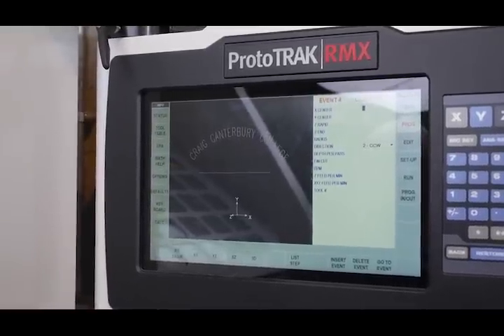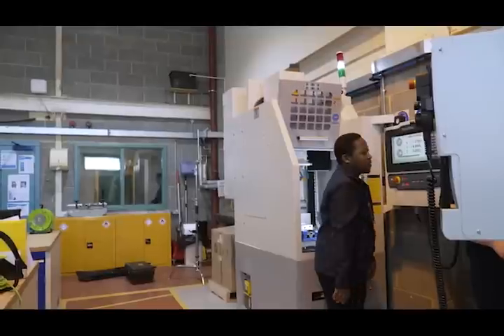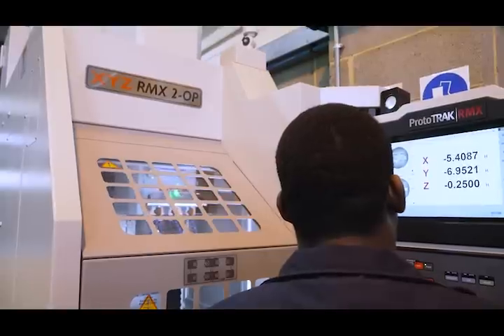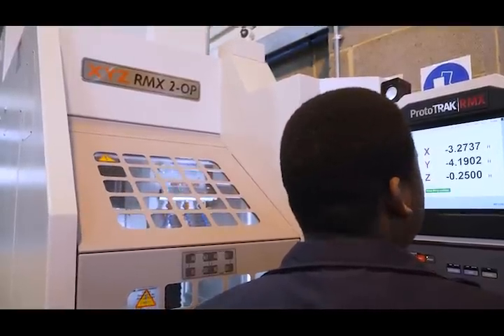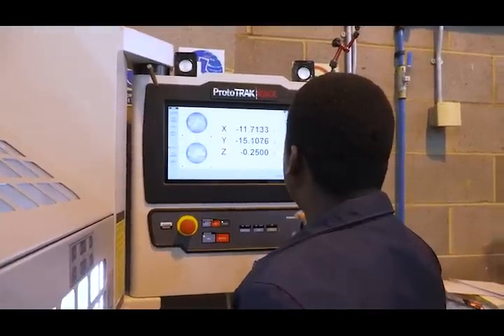The ProtoTRAK control panel is very user friendly, which I think is a good concept for apprentices to use. I'm Takutua Chauruka and I'm an apprentice at Amdall in castings and machining. I travel from Ashford to Canterbury College to study machining using manual and the new CNC machines. Those ones are pretty good because mostly you don't have to do the thinking about programming — it's mostly conversational, so all you have to do is put in the numbers of what you want and the machine will do the rest.